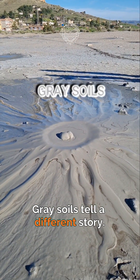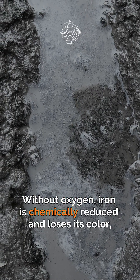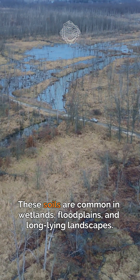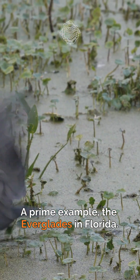Gray soils tell a different story. They form in areas where water sits for long periods. Without oxygen, iron is chemically reduced and loses its color, leaving behind pale or bluish-gray tones. These soils are common in wetlands, floodplains, and low-lying landscapes — a prime example being the Everglades in Florida.